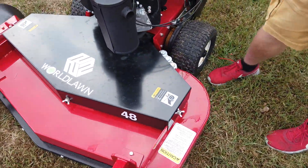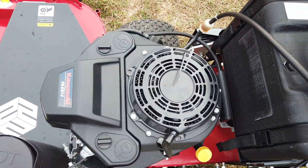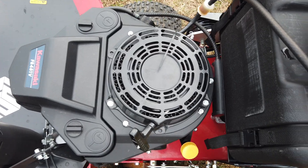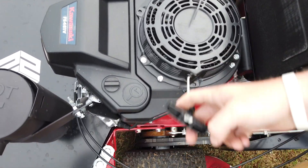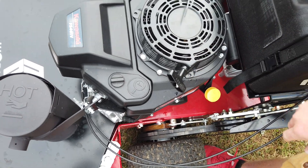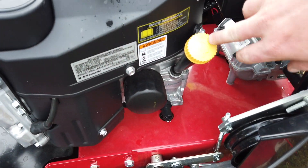This machine in particular has the Kawasaki FS 481V — that is the semi-commercial Kawasaki engine. This is a recoil start, so it's an electric recoil start. You have your oil filter right here and your dipstick right there.